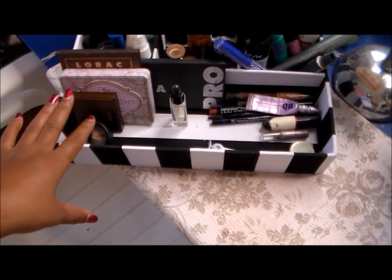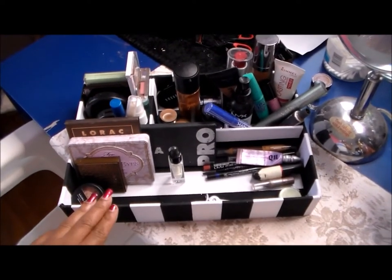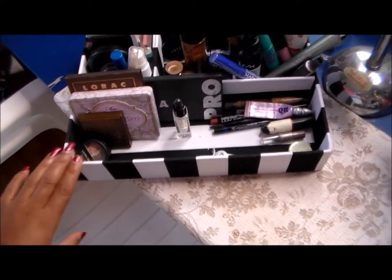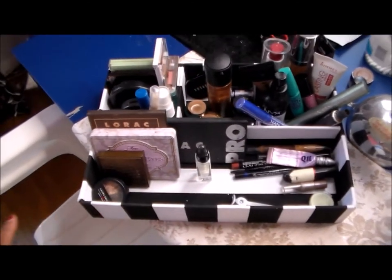So let's just go over this side. By the way, this box I got from Joann Fabrics — it was like six dollars with a back-to-school sale. It's really, really cool; it's got different sections in it.